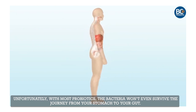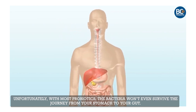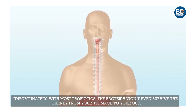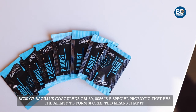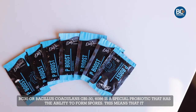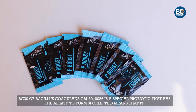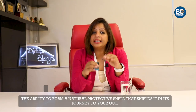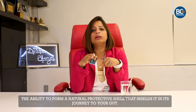Unfortunately with normal probiotics it is always possible that the bacteria won't even survive the journey from your mouth to your stomach. BC30, or Bacillus coagulans GBI-30 6086, is a special probiotic that has the ability to form spores. This means that it has the ability to form a natural protective shell that shields it in its journey to your gut.